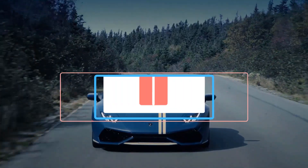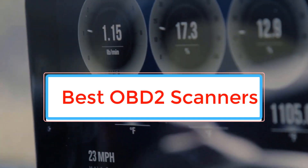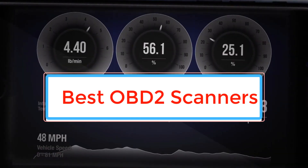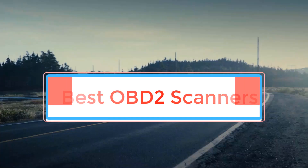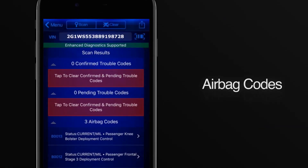When your vehicle needs repairs, no tool is more useful to help you figure out what's going on than an OBD2 scanner. Because while a check engine light tells you there's a problem, an OBD2 scanner often tells you exactly what that problem is.